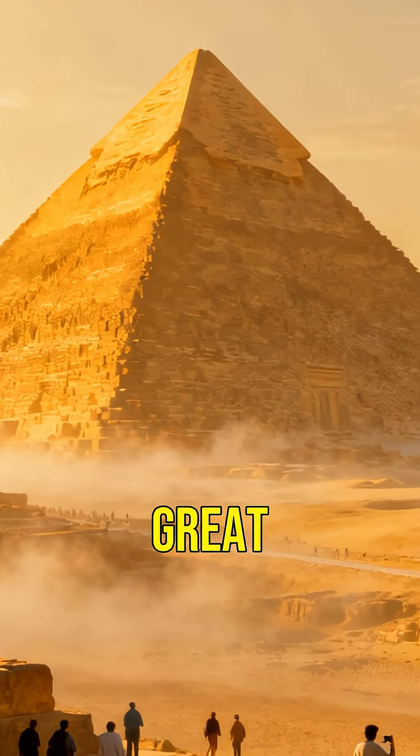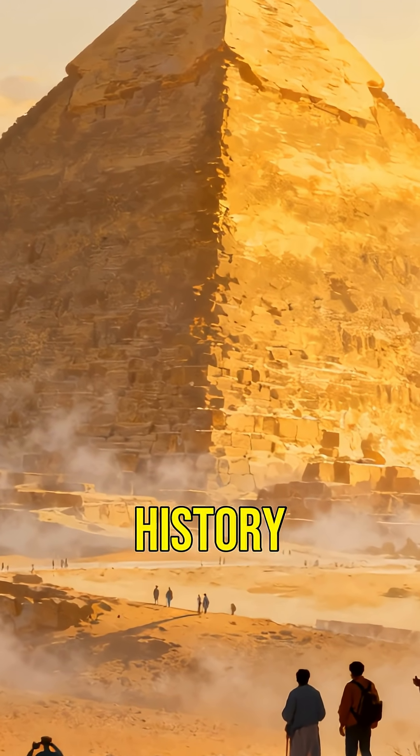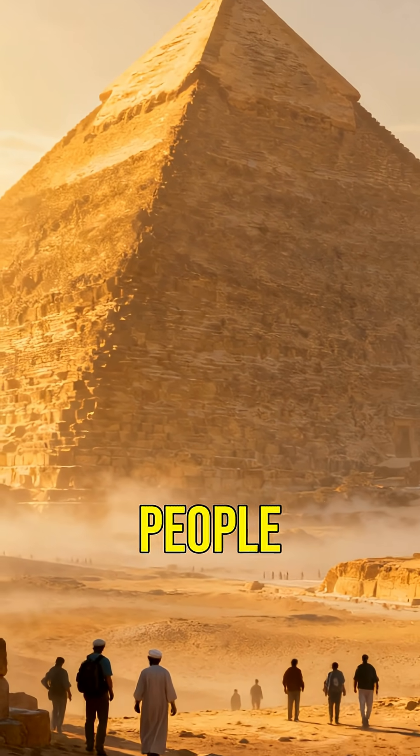Despite its age, the Great Pyramid still stands as a symbol of Egypt's rich history and the incredible achievements of its people.